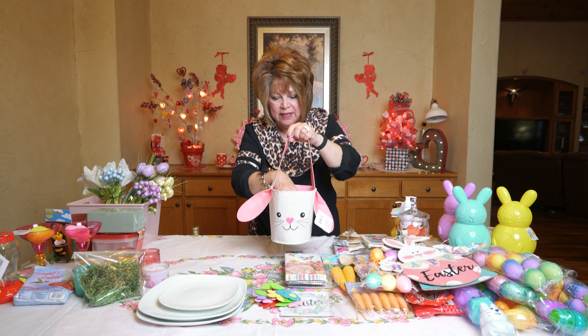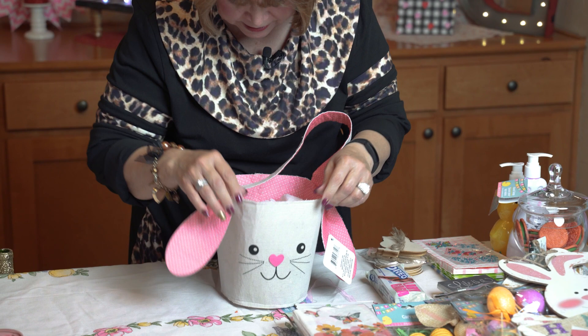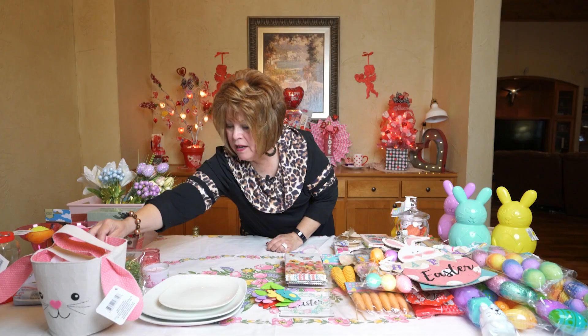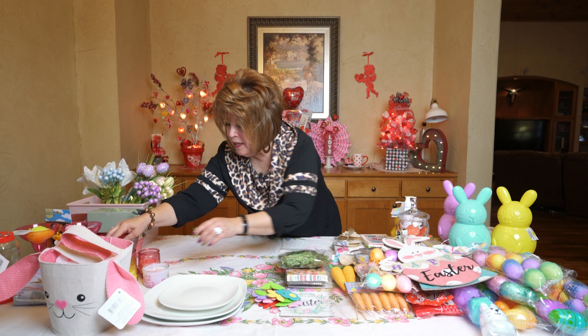Look at this cute basket — it's a material basket and I just thought it was so cute. It's really good quality; you can stick a pot in there like a potted plant and it would look so cute. But I think I have something else in mind for that. I also picked up some reindeer moss that I'm going to need for projects.